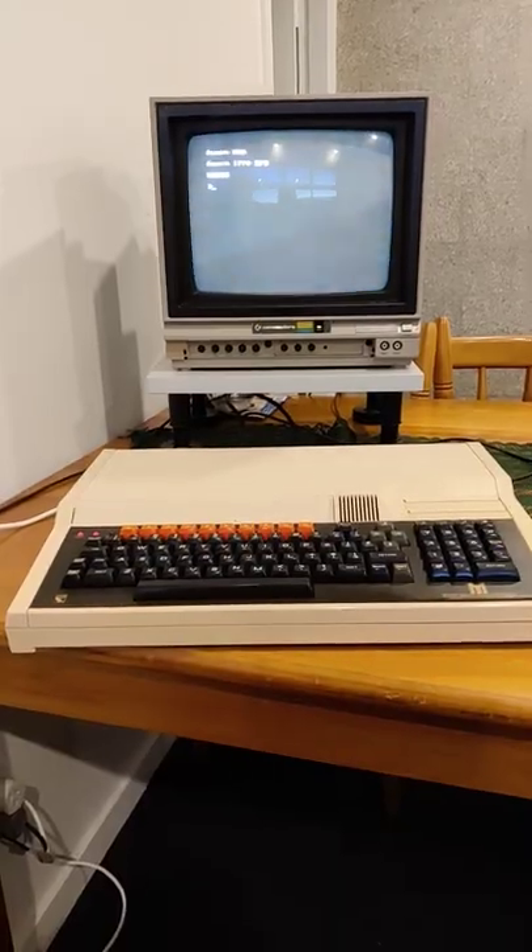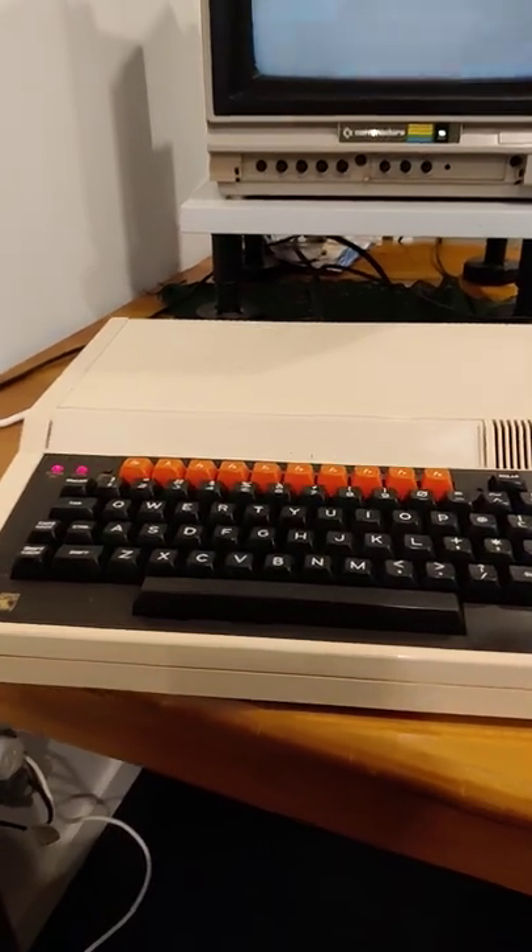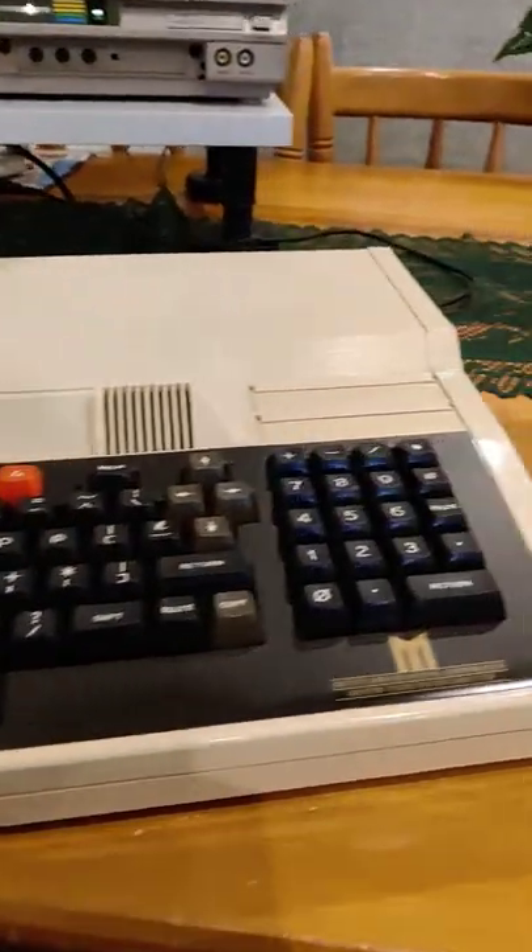I am so excited to go and play with this. This is childhood memory stuff right here. Look forward to a video coming to Al's Geek Lab on this beauty sometime very soon. Thank you.